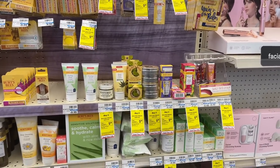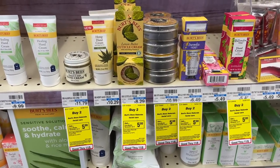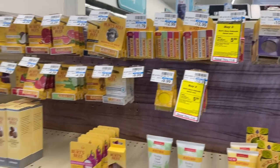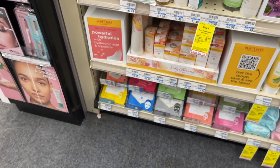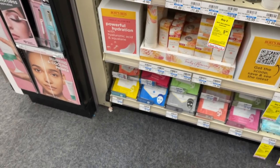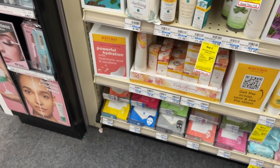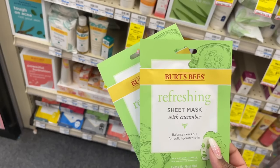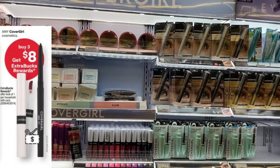First up is a super easy newbie-friendly deal with no manufacturer coupons needed — Burt's Bees products. These are buy two, get back five dollars in extra bucks. You can pick up any products you like: the hand cream, lip butter, or face masks are all included at $3.19 each. Total for two is $6.38; after rolling in extra bucks and getting $5 back, that's just $1.38 for two. Great for holiday gift baskets.